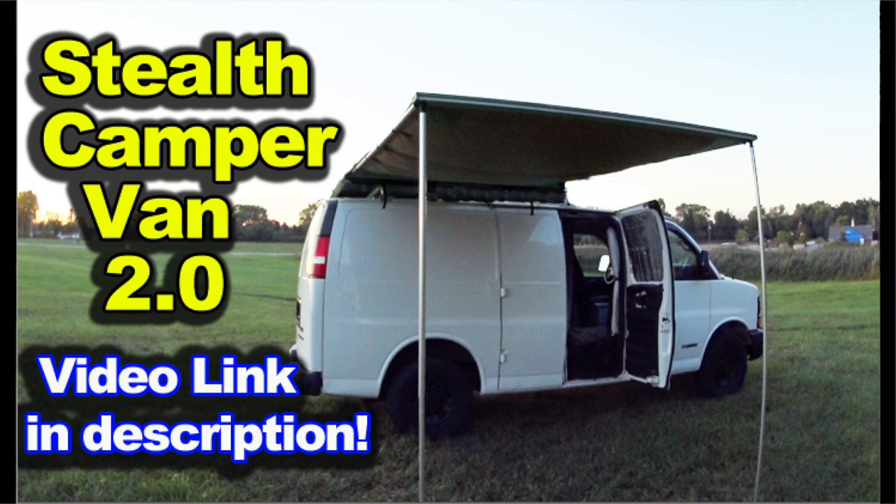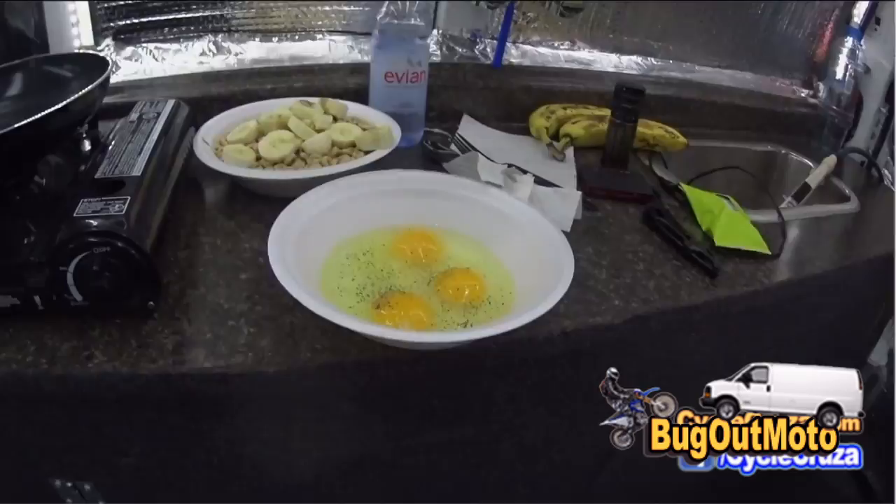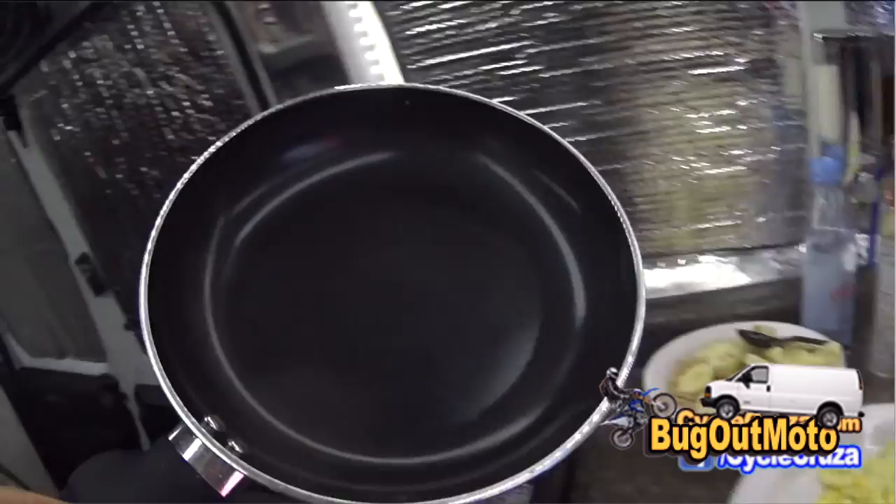Bug out moto! Hey folks, if you missed a tour of my bug out moto van, click below to watch now or click on the link in the description section. That digital antenna on the roof is awesome, man. Fixing some breakfast here — some Cheerios and bananas and some eggs.